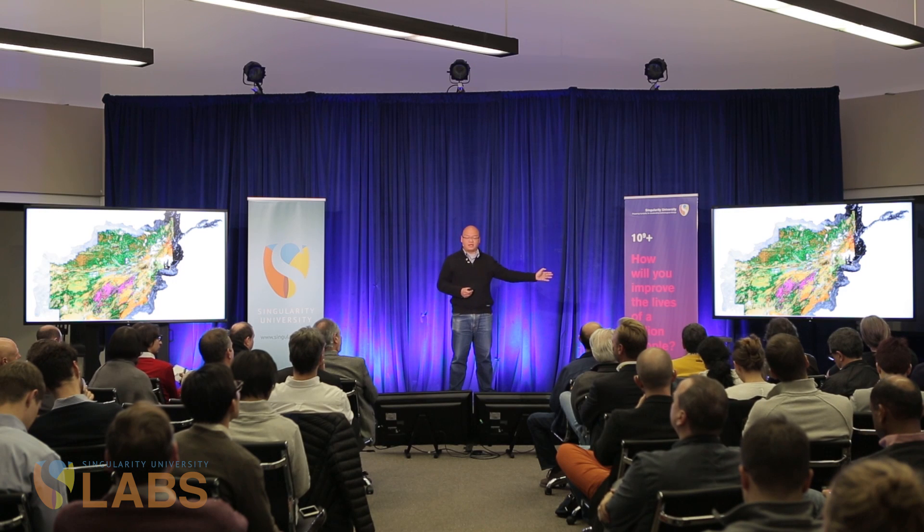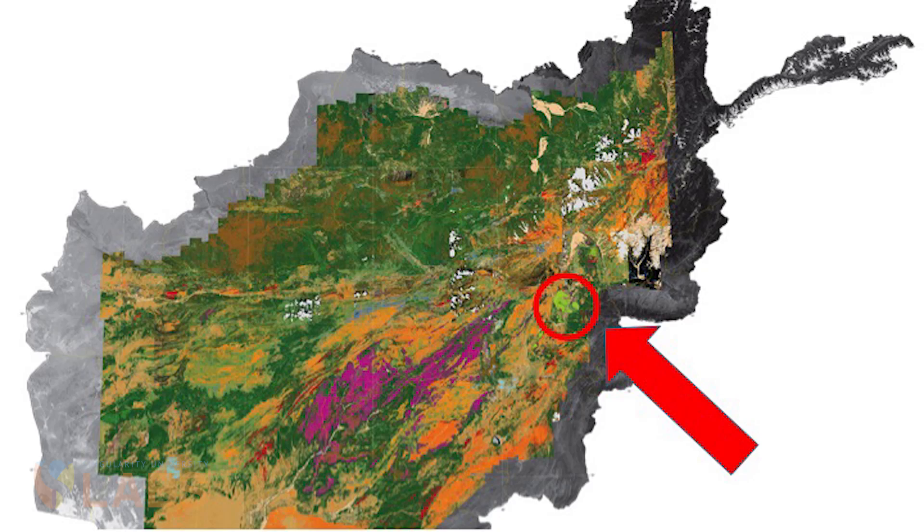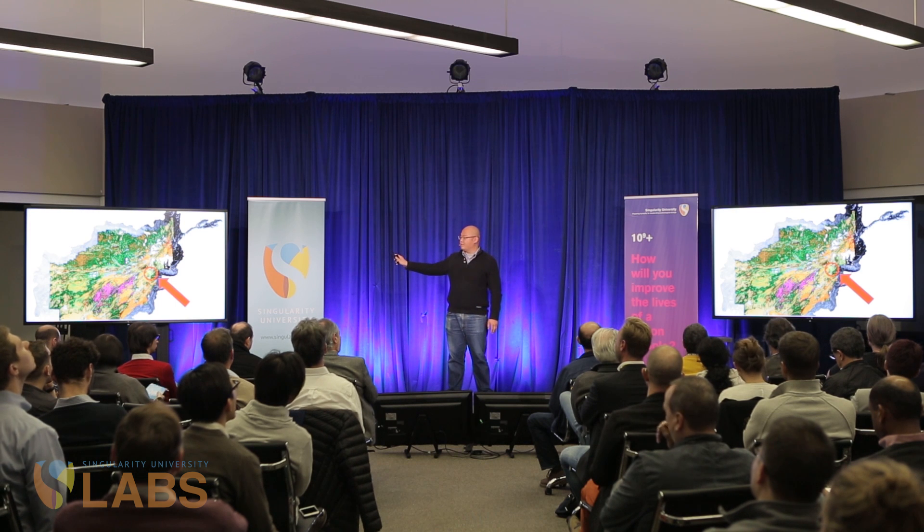Now, if we go out even further, let's go all the way to space. This is an image in hyperspectral of Afghanistan. Afghanistan wasn't surveyed by any means prior to 2007, and when this hyperspectral survey was done, this was found. This little green blob is the largest copper deposit on the Eurasian continent — nobody knew it was there. Hyperspectral finds these things.